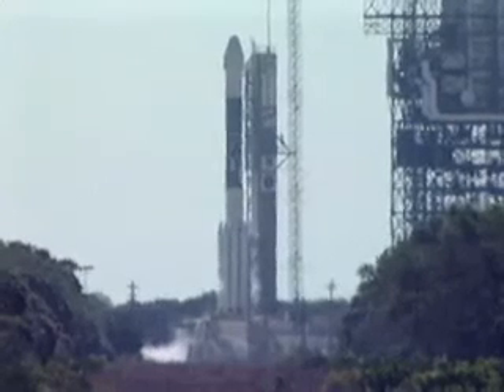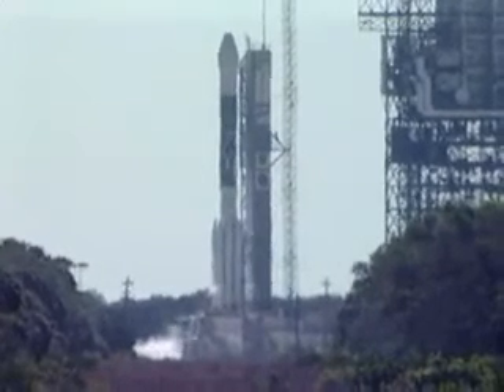All right, draw. Let's go. T-minus 30 seconds and counting.